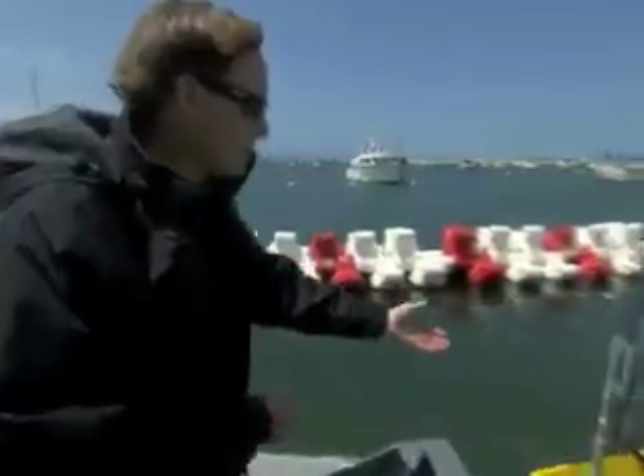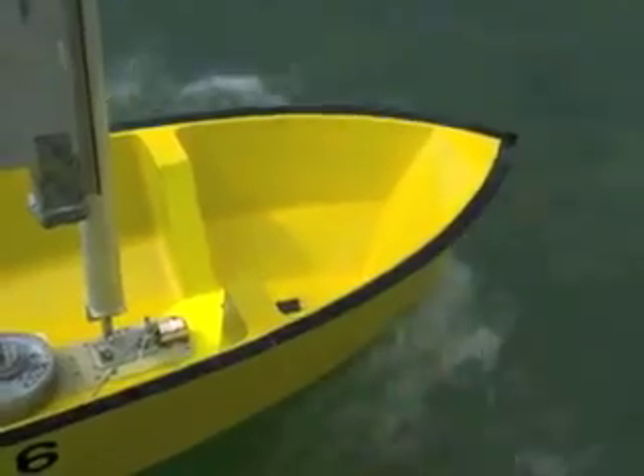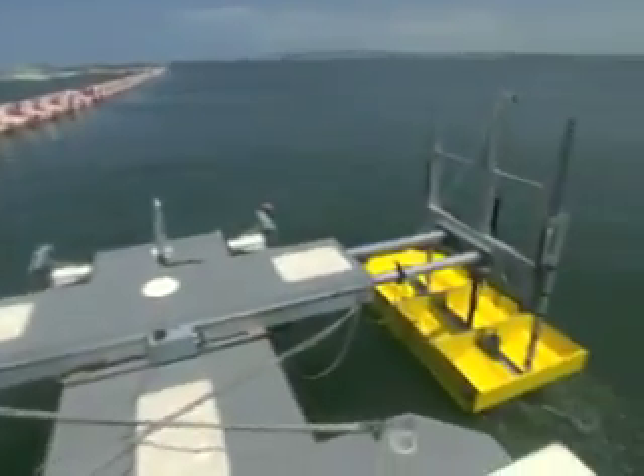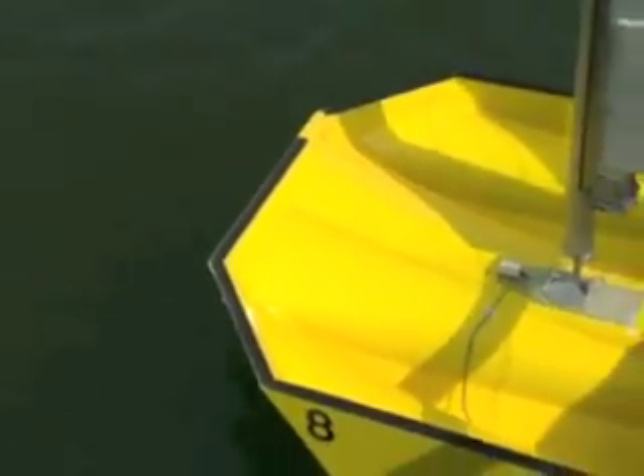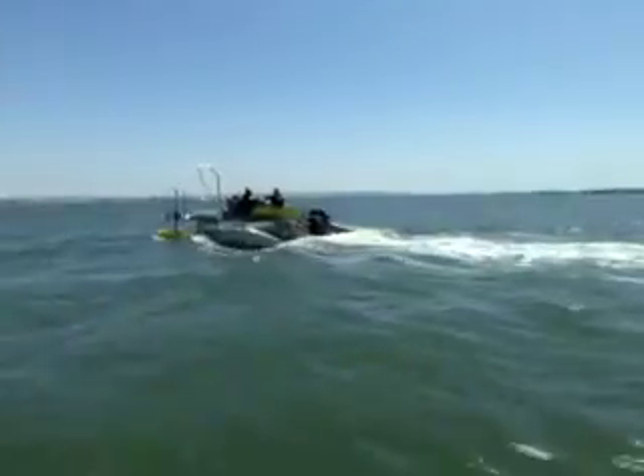Over here, we have a big bow wave that's being wasted — that's wasted energy. And over here, I see a boat that's actually capturing that bow wave and pumping it underneath the boat to make the boat go through the water more cleanly and more efficiently.